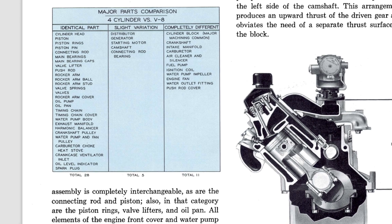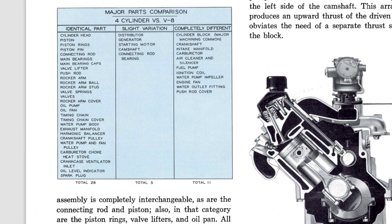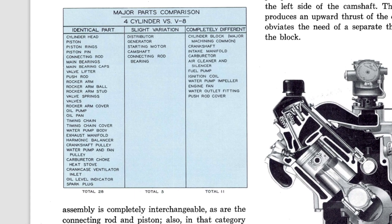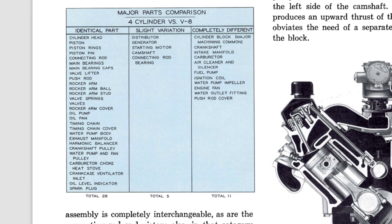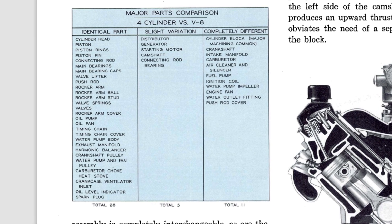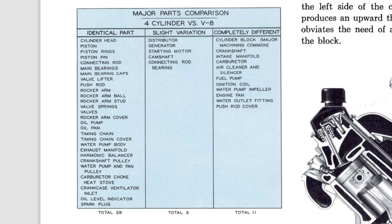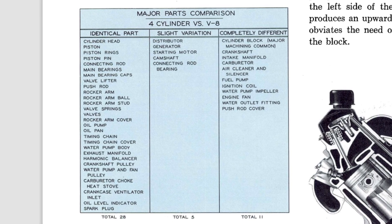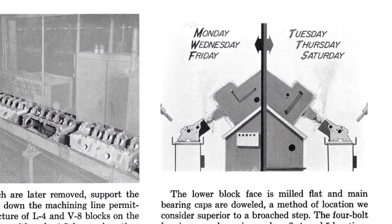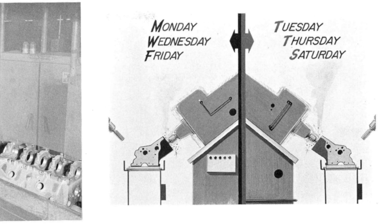Only elements of the cylinder block, crankshaft, intake manifold, carburetor, air cleaner, and a few other minor accessory drive components were completely different from the 389. Thus, in total, out of 44 major engine parts or assemblies, 28 were identical to the 389, 5 had a slight variation, and 11 were completely different. So much was interchangeable between the Trophy 4 and the larger 389 V8 that cylinder blocks were able to be machined on the same machining line, with the Trophy 4 rotating which machining line it would follow depending upon the day of the week in order to minimize tooling wear.